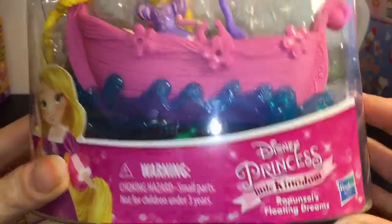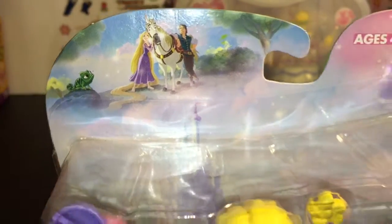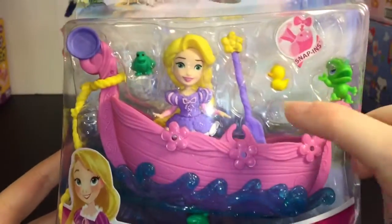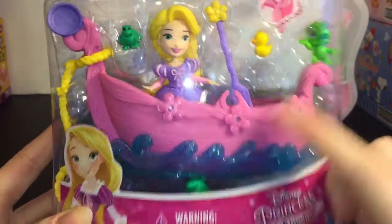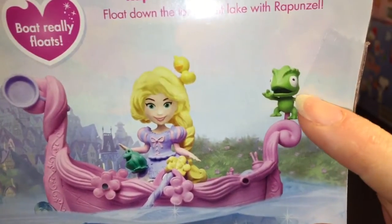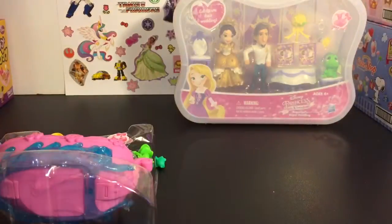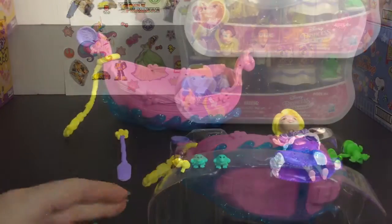First up, let's take a look at this one. It is called Rapunzel's Floating Dreams, and look at the little artwork — I just find that so cute. Little Pascal! Here's a look at the packaging, and it comes with a frog that fell out. But it does have him in there, and here's a look at the artwork which I find hilarious because Pascal looks a little crazy there.